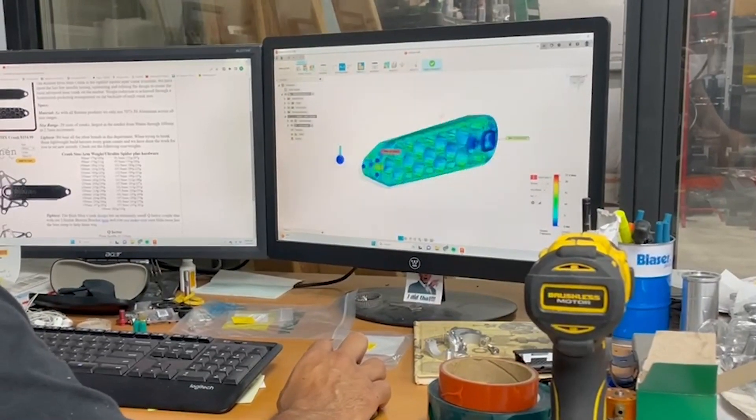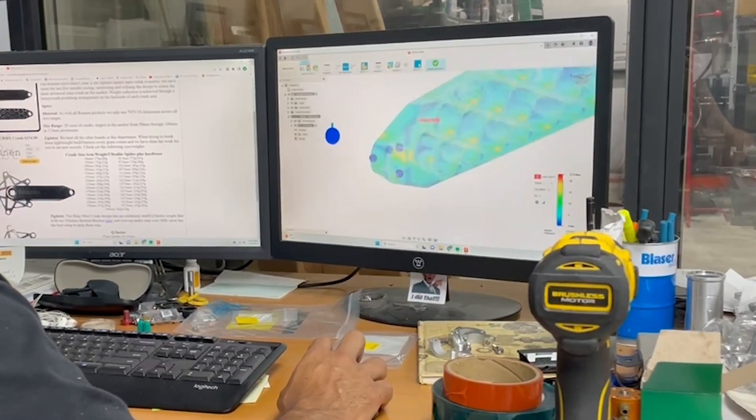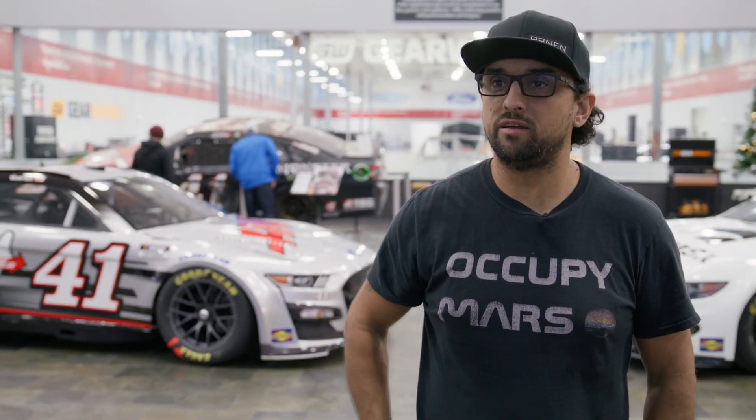We make everything in the United States, in Massachusetts. We use Fusion 360 products for everything that we do. Currently in the shop we have five Haas CNCs and one Doosan Lynx lathe.